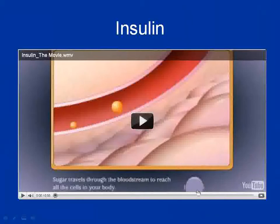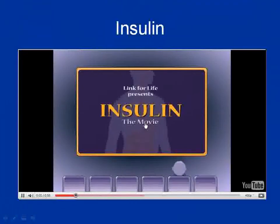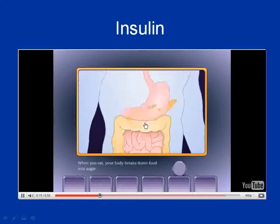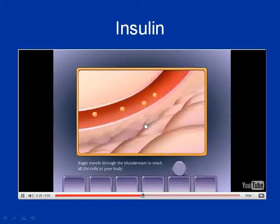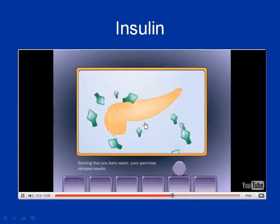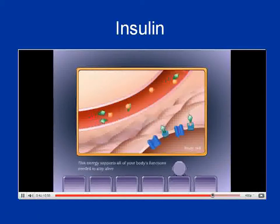Before we talk about what diabetes is, here's a little video to help you understand how insulin works in our body. When you eat, your body breaks down food into sugar, which is used as a source of energy. Sugar travels through the bloodstream to reach all the cells in your body. Sensing that you have eaten, your pancreas releases insulin, which takes the sugar from the blood into your body's cells to be used for energy.